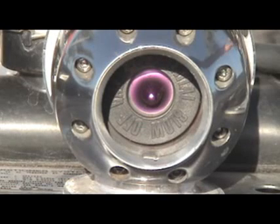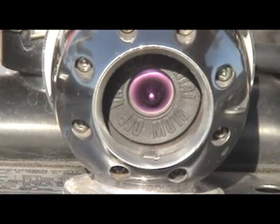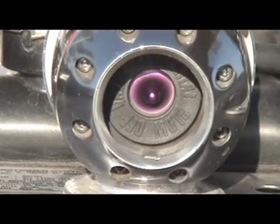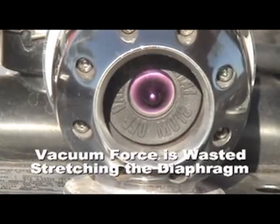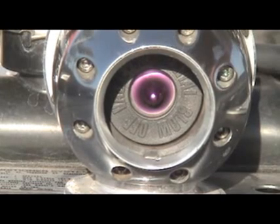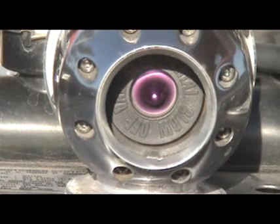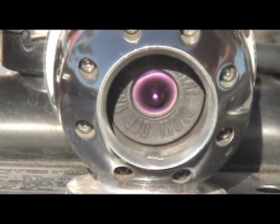Now let's see how this valve reacts to changes in pressure in the manifold. In both conditions, the spring is set to the lowest setting so the vacuum can actually help it along. Vacuum will have the greatest impact on the reaction of the blow-off valve and not so much on the spring.